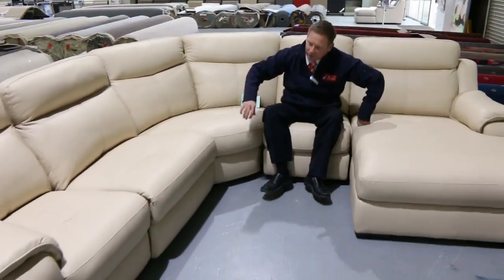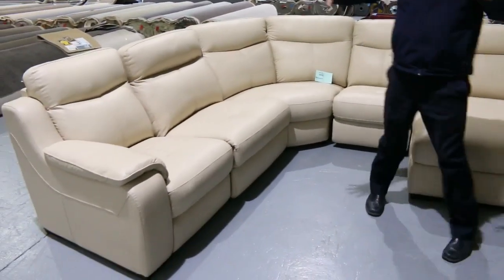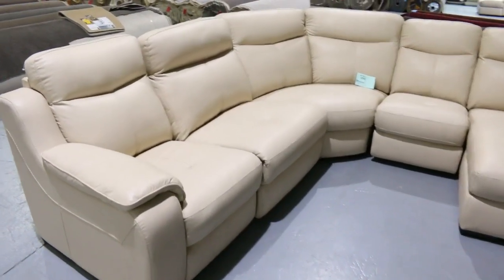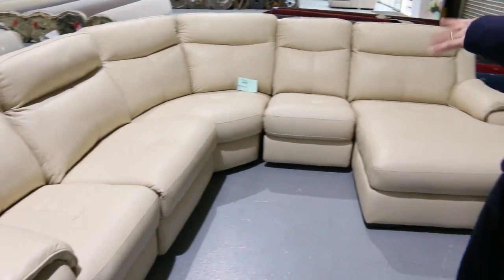Have a look at this beautiful big couch here. You've got the chaise on one end and an electric recliner on the other end. You'd be about $5,000 in the shops. I'm going to kick the bidding off tomorrow around the $800 mark, so that is going to be an absolute bargain for someone.